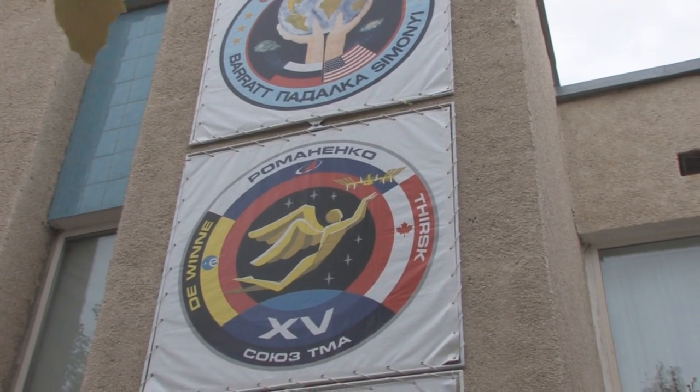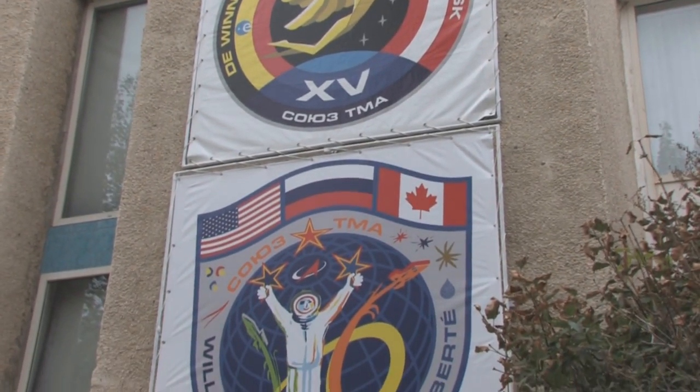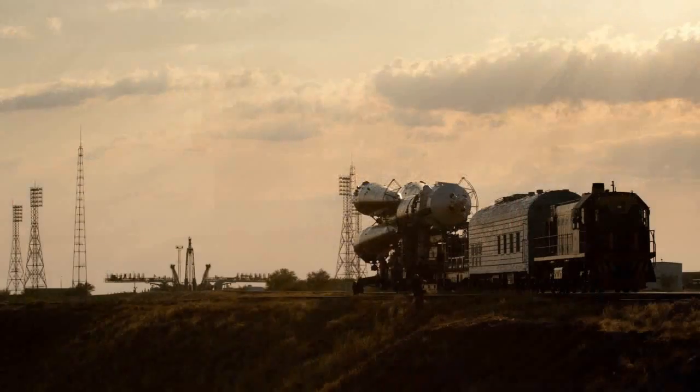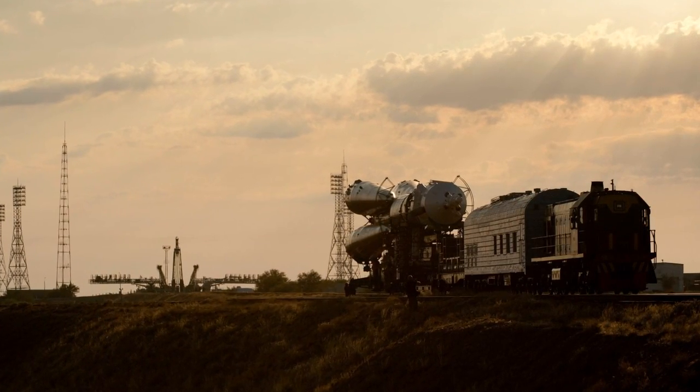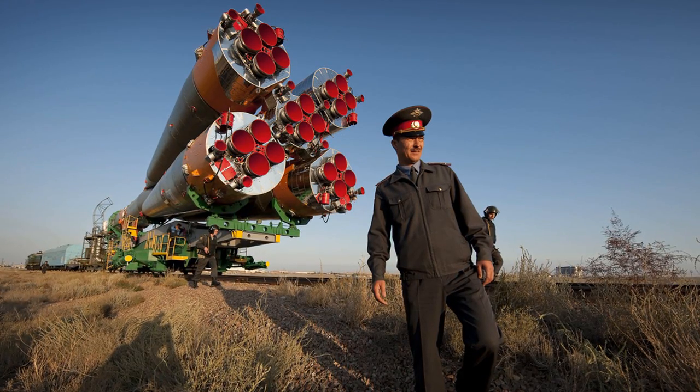The spacecraft is ready to go — they just finished refueling it yesterday. We'll do a second fit check later this week, and then it will be mated to the rocket booster and rolled out to the launch pad for launch preparations next week.